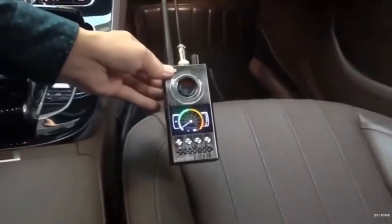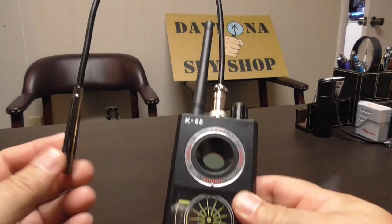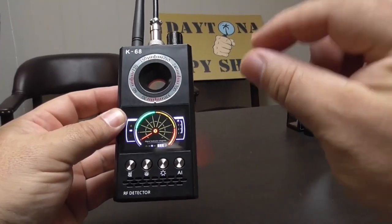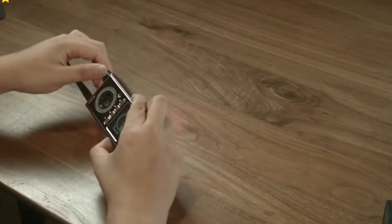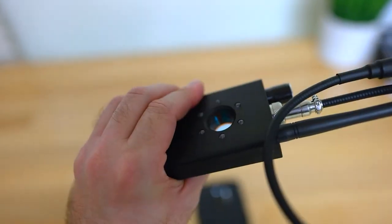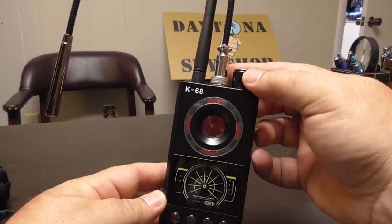The K68RF detector is designed for simplicity and comes with a comprehensive, easy-to-understand guide — perfect for both experts and beginners — with tech support always ready to help. Its minimalist, intuitive design ensures immediate use straight out of the box. Seamlessly switch between alarm and detection modes using the central buttons, and choose between sound or vibration alerts. The vivid LED display conveniently indicates signal strength, active alarm mode, detection mode, battery life, and infrared light frequency.